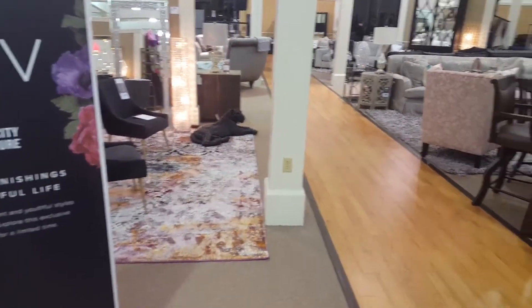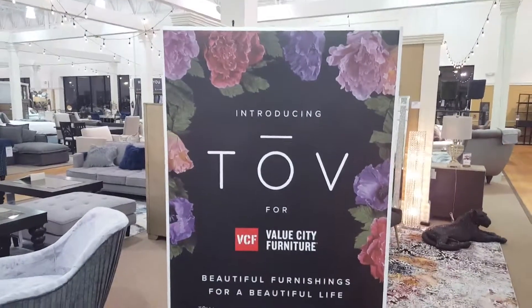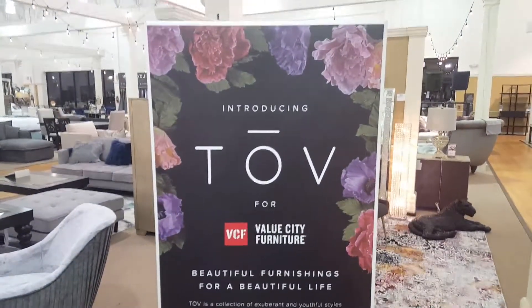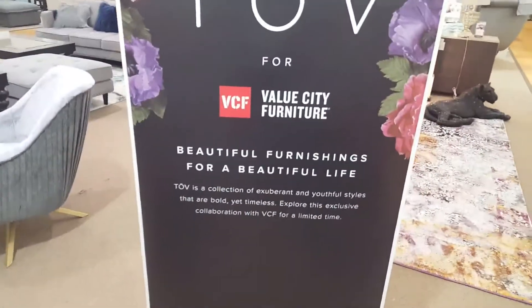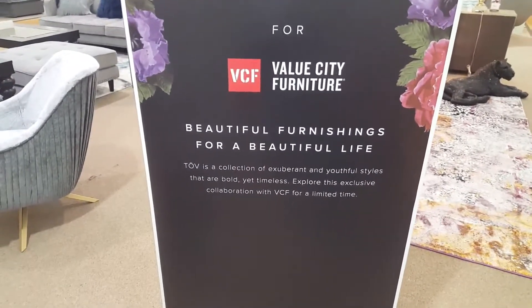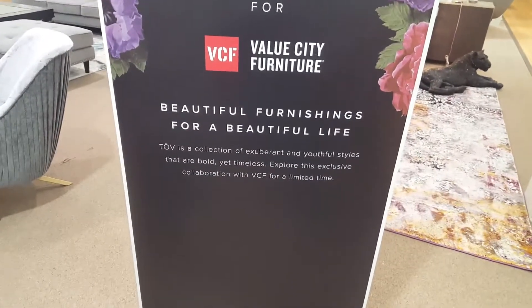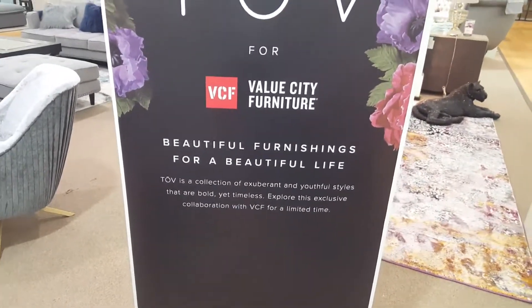Good day to you ladies and gentlemen, good day. What's new at Value City? I'm going to show you right here. Introducing the new TOV collection here at Value City Furniture. It is a beautiful furnishing for a beautiful life. TOV is a collection of exuberant and youthful styles that are bold yet timeless. Explore the exclusive collaboration with VCF for a limited time.